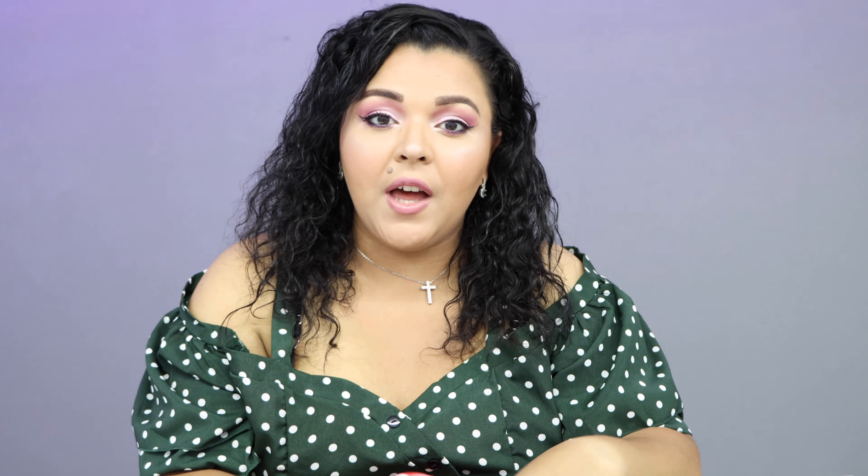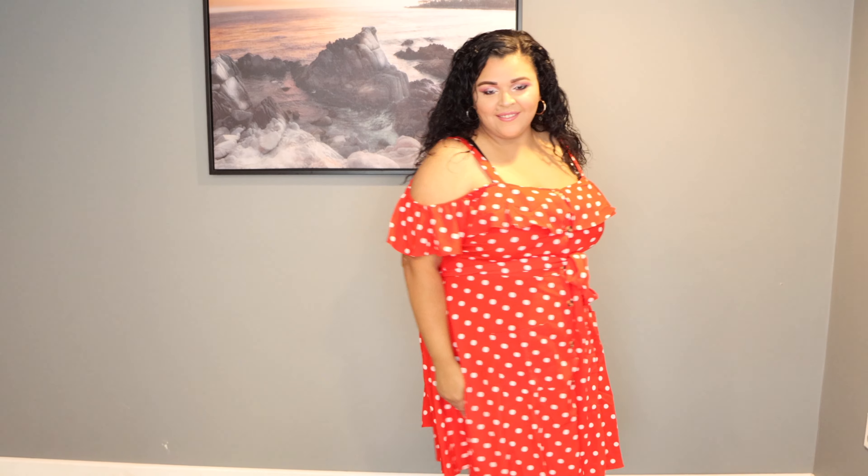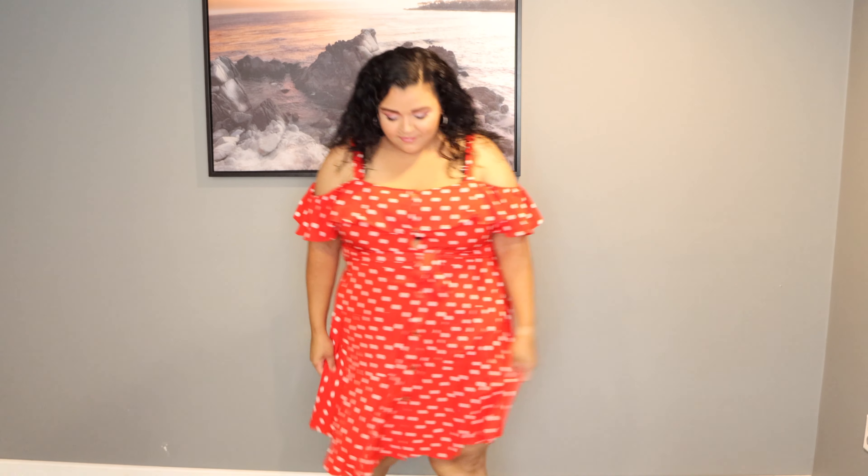I'm going to tell you the price of everything so you have an idea of what I spent and can judge the quality accordingly. The first thing I got is this polka dot cold shoulder ruffle trim belted dress. I got this in a size 3X — so I sized up — and I paid $12.80. It's a polka dot red dress and I totally adore it. It reminds me of Minnie Mouse; my daughter actually picked it out because she loves Minnie Mouse.